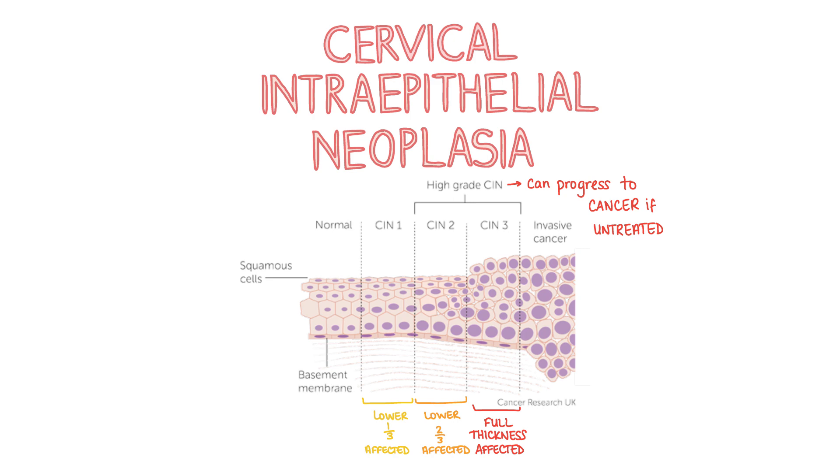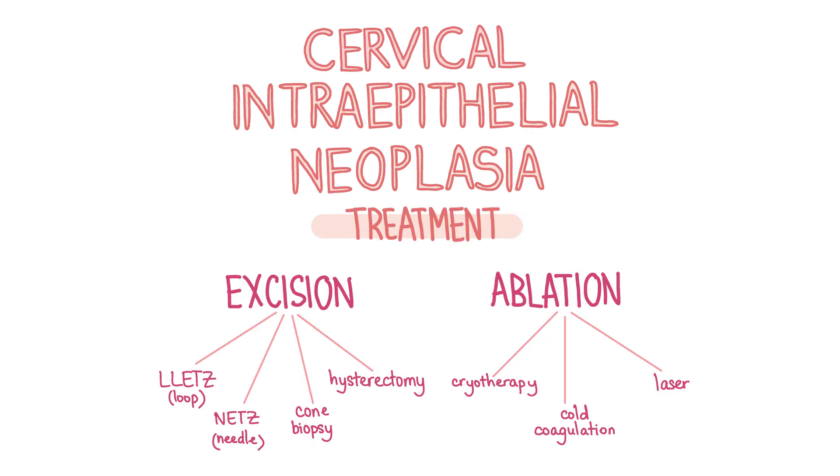So what is cervical intraepithelial neoplasia? CIN is a pre-malignant lesion detected by colposcopy. CIN 1 is when the lower third of the surface layer of the cervix is affected. In CIN 2, the lower and middle thirds are affected. And in CIN 3, which is also known as high-grade dysplasia, the full thickness of the surface layer is affected. CIN 2 or 3 can progress to cervical cancer if left untreated. Women with CIN should be encouraged and supported to stop smoking. Persistent CIN 1, CIN 2 and 3 are treated with excisional biopsy or ablation of the transformation zone, either on the first assessment or following abnormal punch biopsy results.